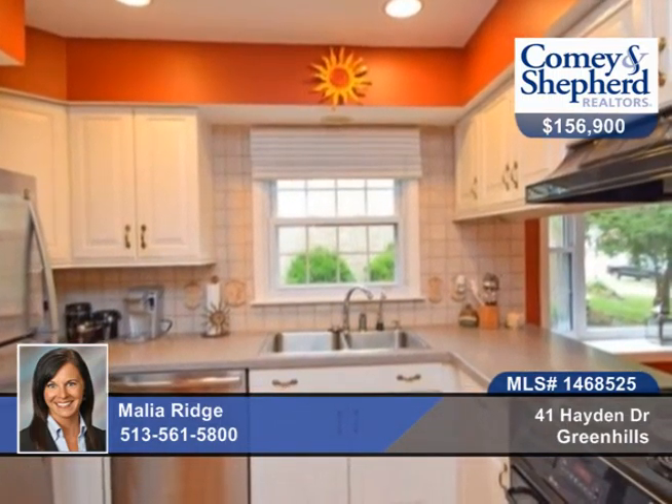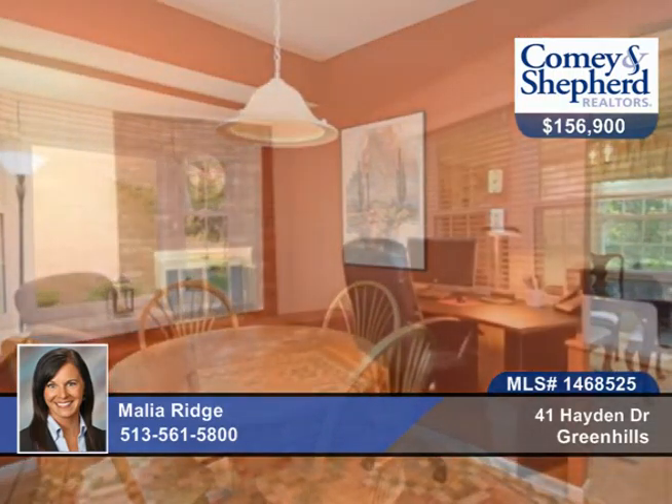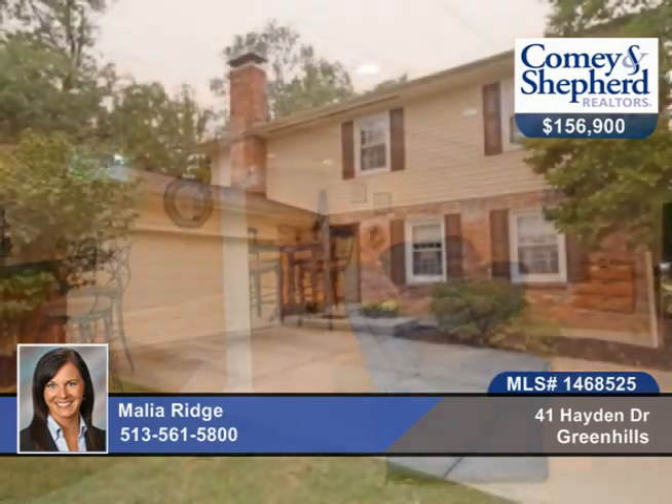It offers a lovely private patio and fenced-in backyard, beautiful hardwood floors and updated kitchen, great entertainment area in the finished basement with granite wet bar, and the home is spacious on all levels. It's a must-see with Malia.